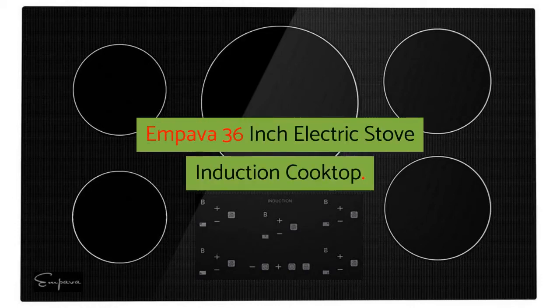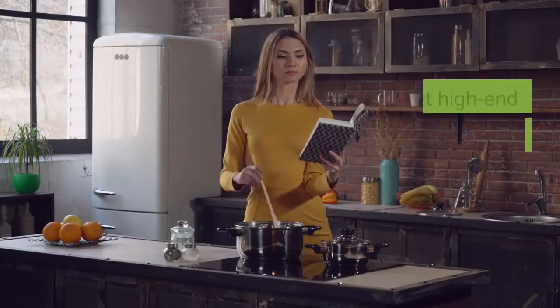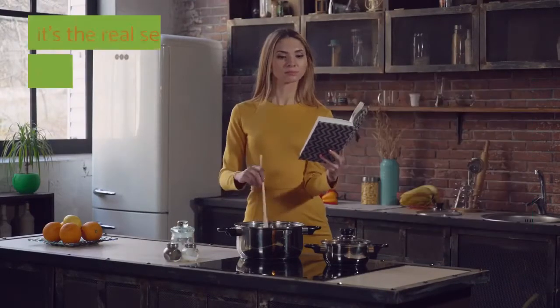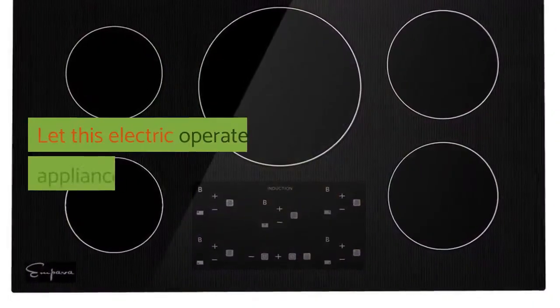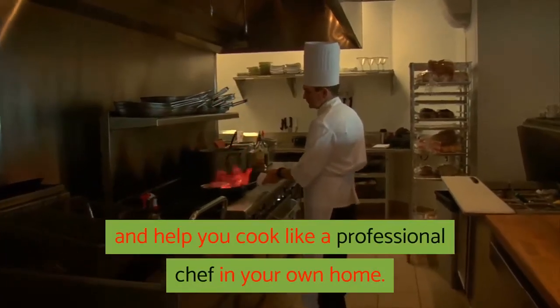Empava 36-inch Electric Stove Induction Cooktop. Now you are cooking. The next high-end electric induction cooktop by Empava Appliances Inc., it's the real secret weapon behind many great meals. Let this electric-operated appliance give you the utmost in cooking flexibility and help you cook like a professional chef in your own home.